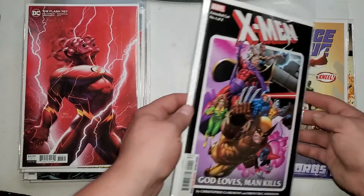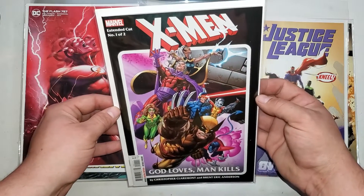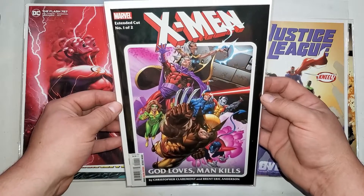I don't usually get too many X-Men books, but this is a pretty good storyline so why not. We got X-Men: God Loves, Man Kills.